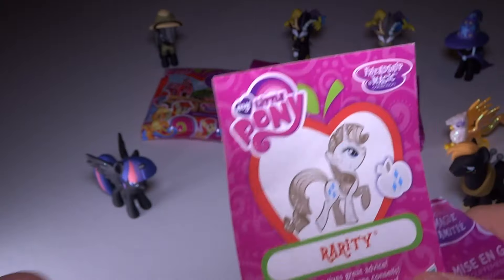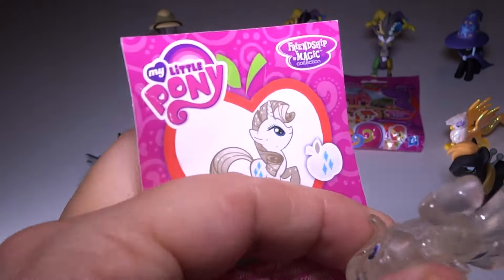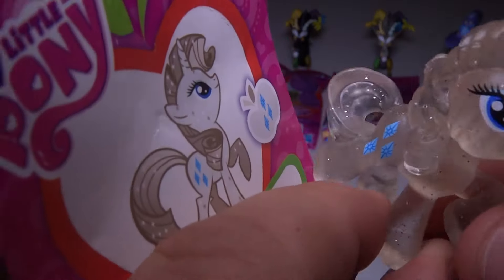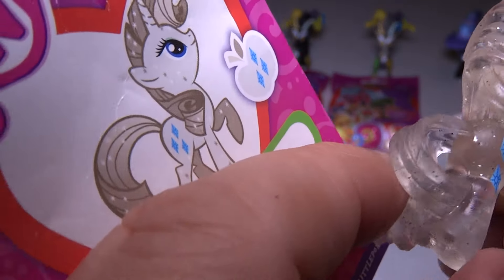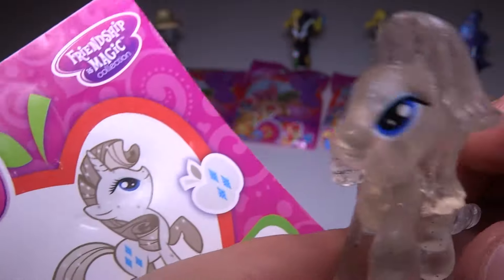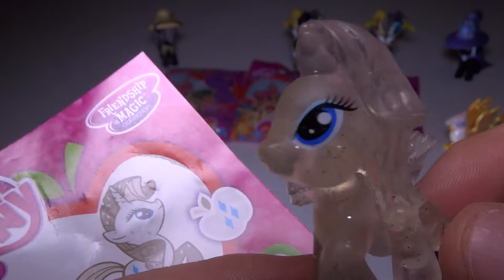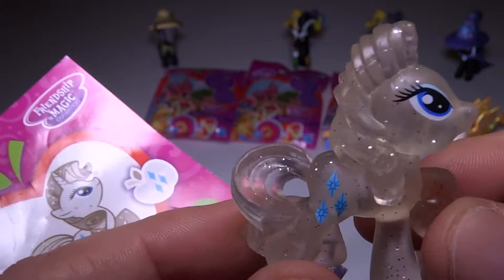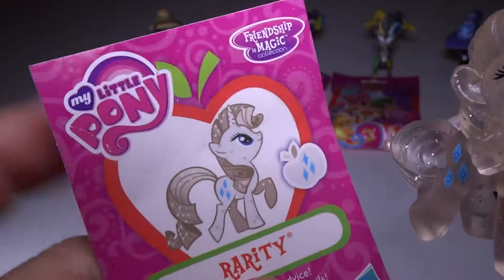We got Rarity! I love Rarity. Let's see what this is like. Super cute — a little glitter in there, of course with the little gems for the beauty marks. Looking very nice. I'm loving the translucent plastic. That is really awesome. Very cool Rarity.